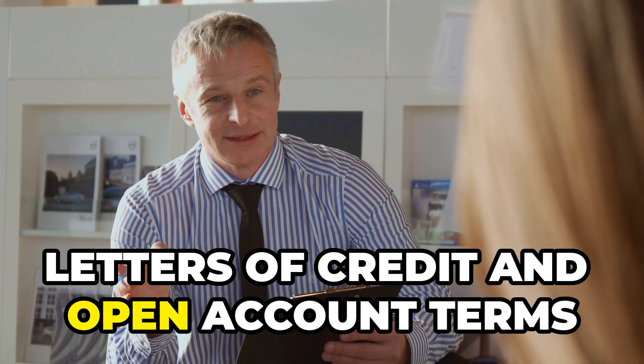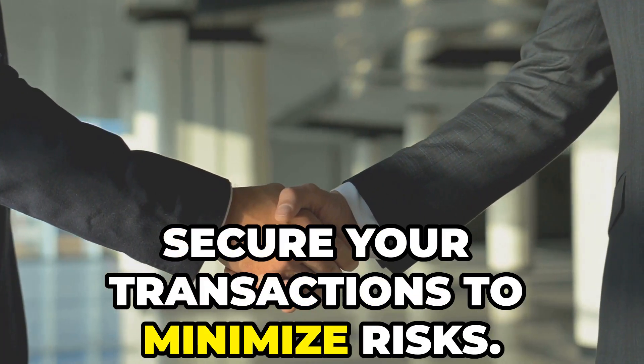Let's talk about payment methods. Letters of credit and open account terms are popular. Secure your transactions to minimize risks.